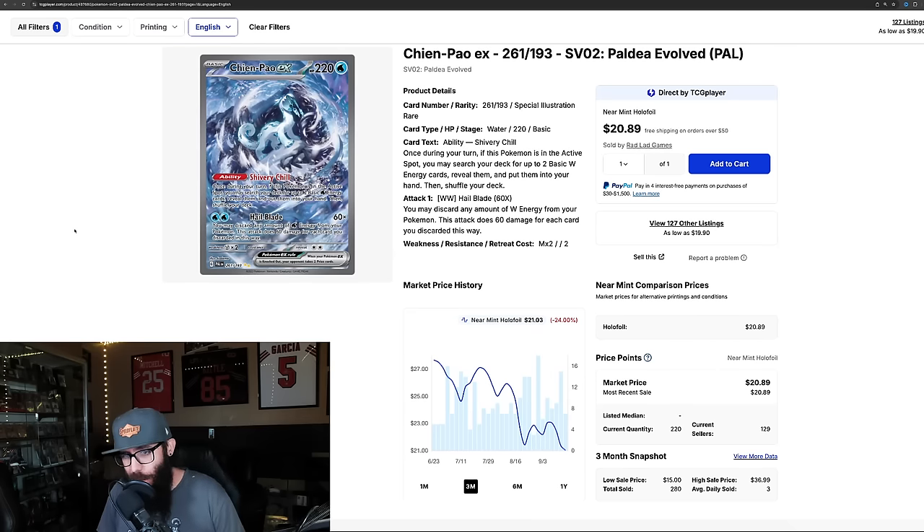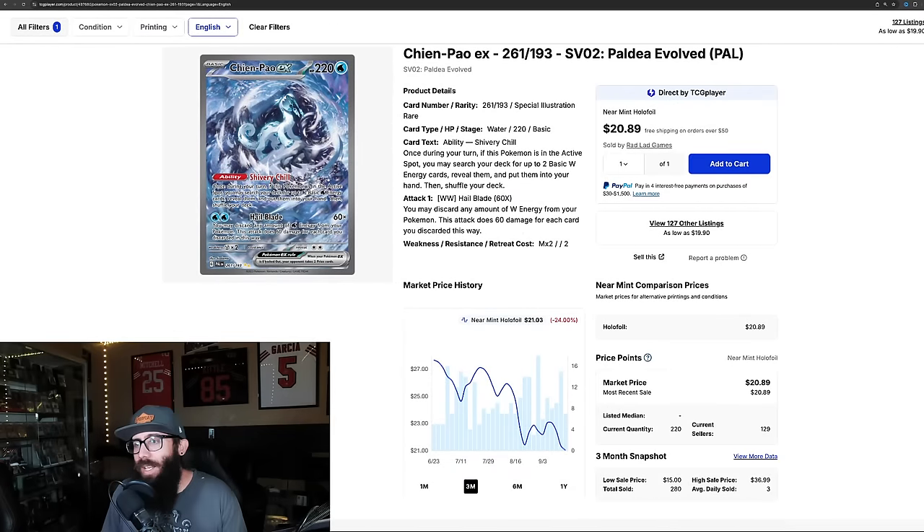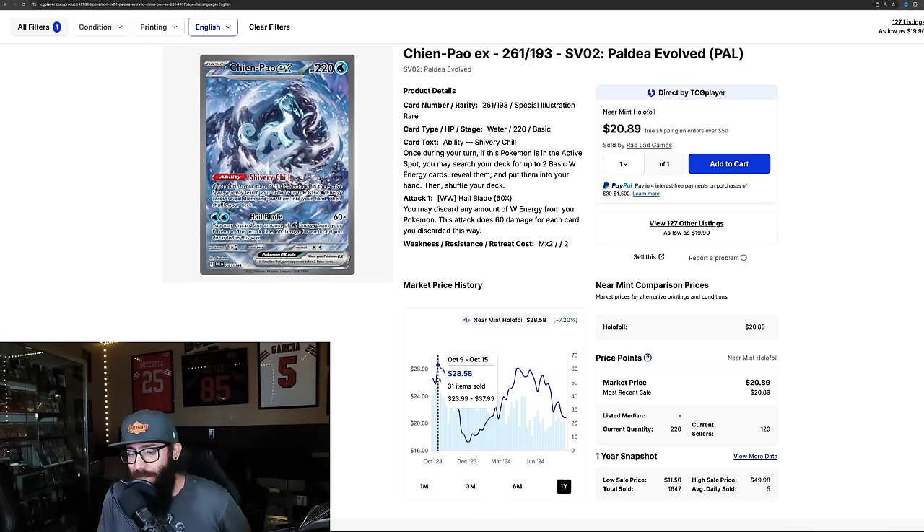Next we have one where I'm fudging the numbers just a little — technically at $21, market price says $20.89. Last sales were $20.89, $20.95, but one at $19.99, so I put it on the list. This is from Paldea Evolved — a special illustration rare of a legendary Pokémon with cool artwork. $21, roughly $20, is cheap. It's down 24% in the past three months and just about 2% in the past month. It was at $28, as low as $17, back up to $28, and now back down to $20. SIR legendary Pokémon — still just crazy to me.